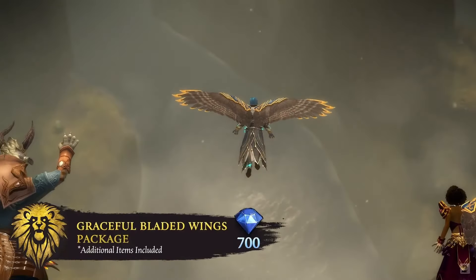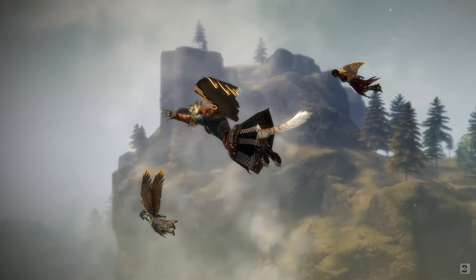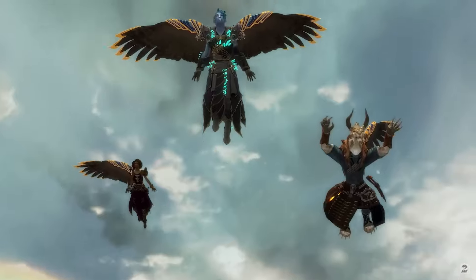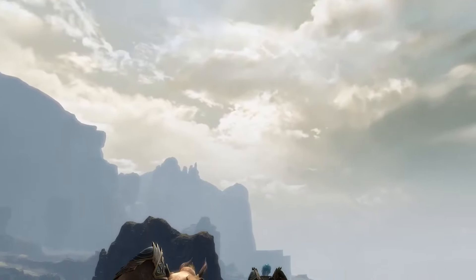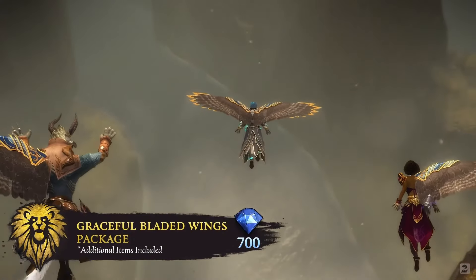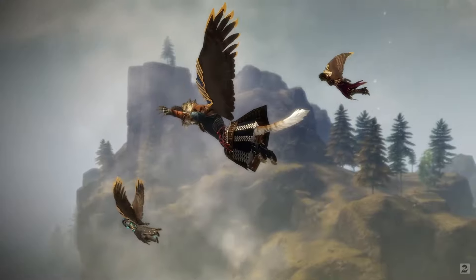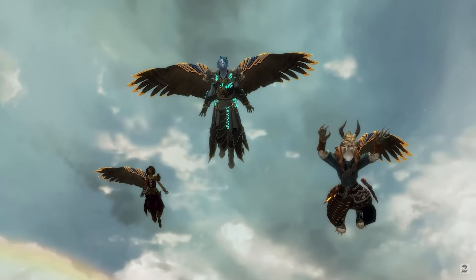One legend claims that Duena's holy guards were once ascended harpies. These beautiful wings were modeled after that very tale — regal, armored, and stunning. The Graceful Bladed Wings Package includes backpack straps and three combo items that serve as both back items and gliders: the Graceful Bladed Wings Backpack and Glider Combo, Graceful Bladed Left Wing Backpack and Glider Combo, and the Graceful Bladed Right Wing Backpack and Glider Combo.